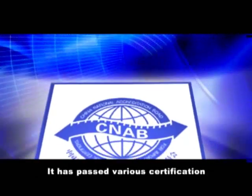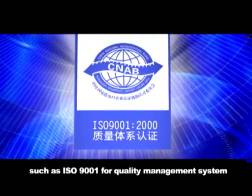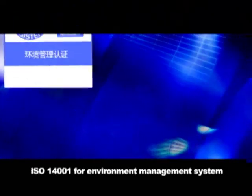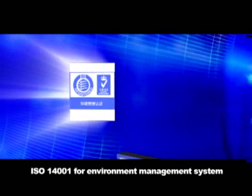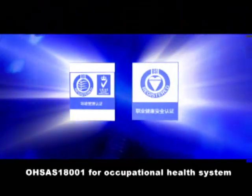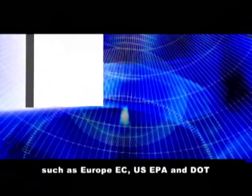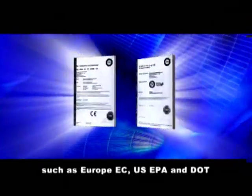It has passed various certifications such as ISO 9001 for Quality Management System, ISO 14001 for Environment Management System, OHSAS 18001 for Occupational Health System, as well as other international certifications such as Europe EC, U.S. EPA and DOT.